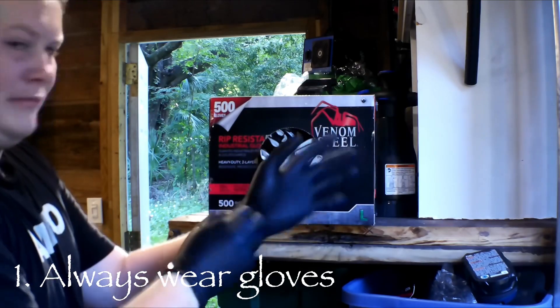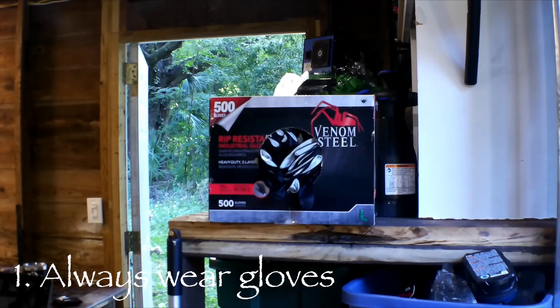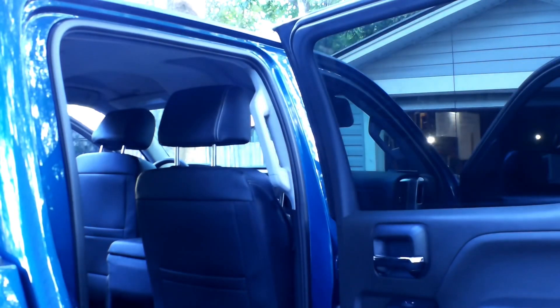The first tip is pretty simple: wear protection. Whether it's gloves, goggles, or a respirator — we deal with harsh chemicals and most of the time completely random vehicles. Take necessary precautions to protect your skin, lungs, and eyes. When you've been doing it for years like I have, your body will thank you.